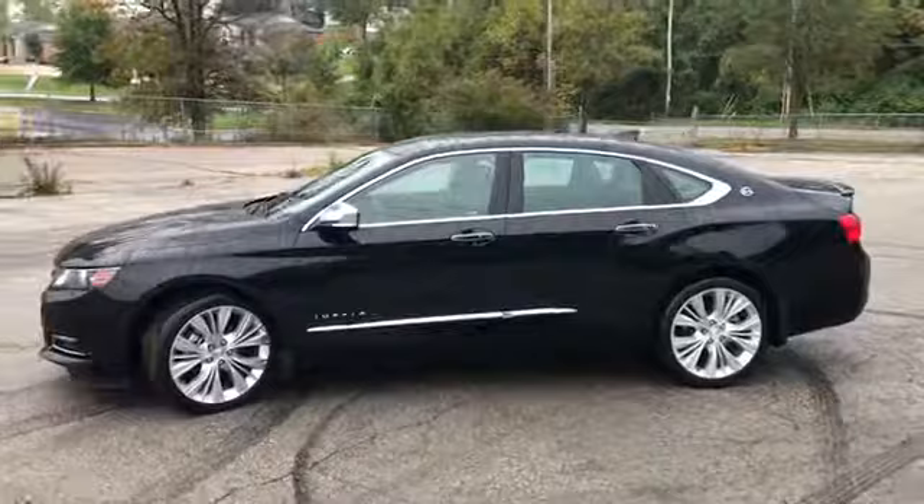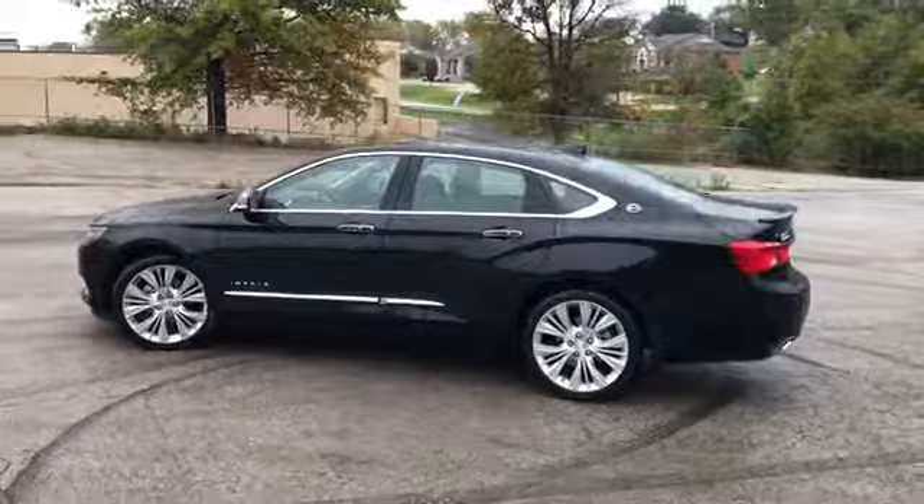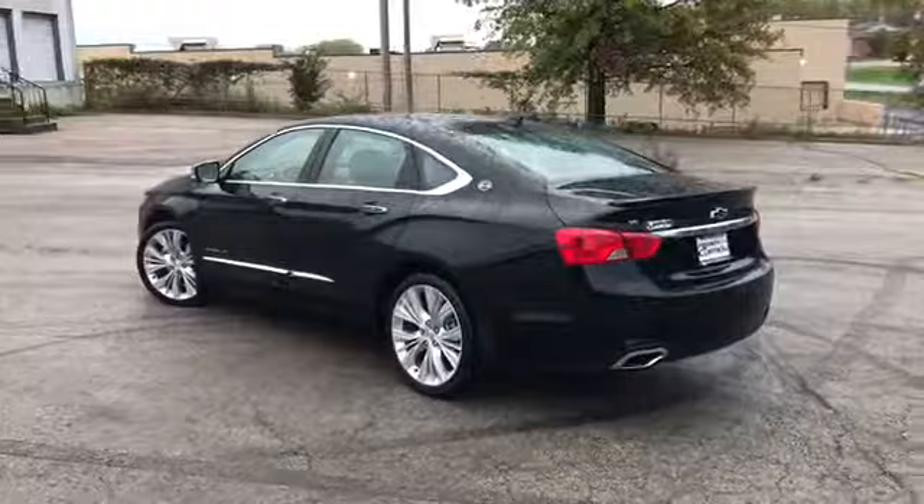It has Stabilitrak traction control, remote start, and remote trunk release. We do these videos so you get a better idea of the condition and options on a vehicle than you would with traditional still photos.